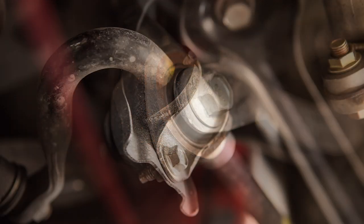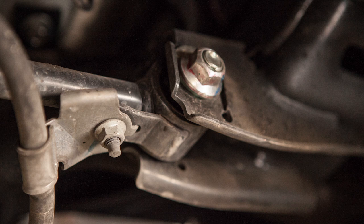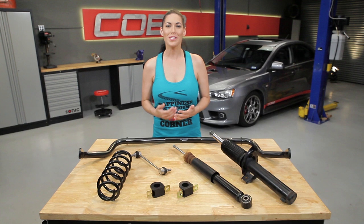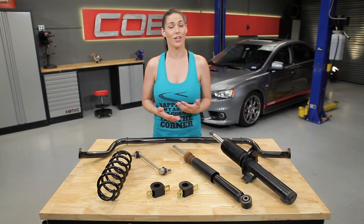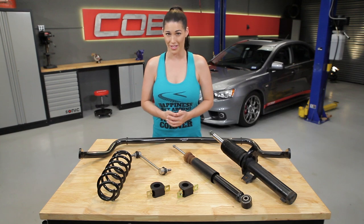Suspension bushings are small flexible rubber pieces found between pivot points and moving parts. They absorb shock and allow movement between the chassis and suspension components. Bushings come in various sizes and stiffness ratings. Factory bushings are designed to reduce noise, vibrations, and harshness — they make your car more comfortable and tend to live a long life in normal driving conditions. Most aftermarket bushings are made of polyurethane, which is stiffer. This increased stiffness provides the driver with more direct feedback of what the car is doing, making you feel more connected to your car.